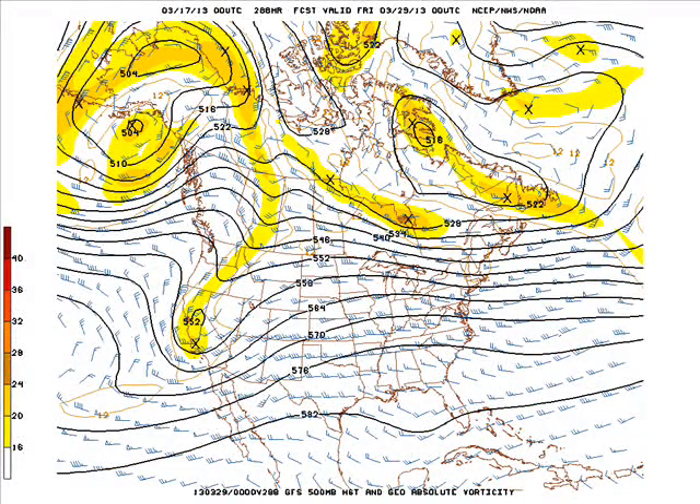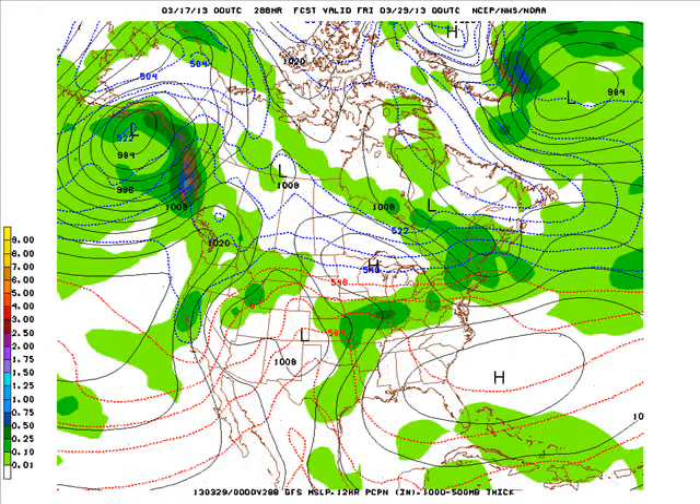A couple days later as we move into around the 28th, zonal flow across most of the country outside of a trough and some energy in a short wave moving into California. With this fairly progressive pattern we could see some moisture around here and warmer temperatures, maybe back into the 40s and 50s with a little bit of rainfall. That'll be a nice change from the cold.